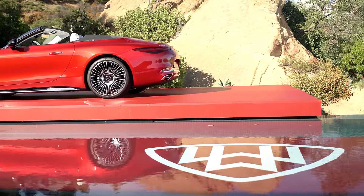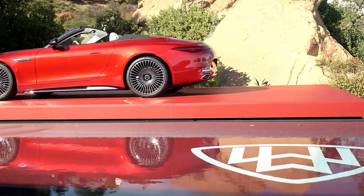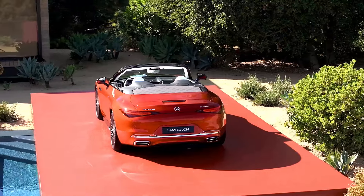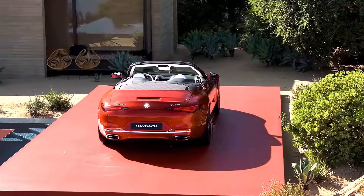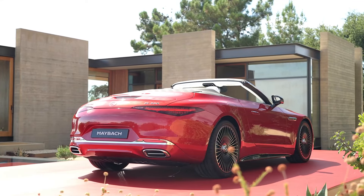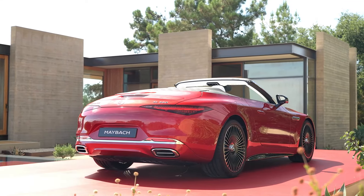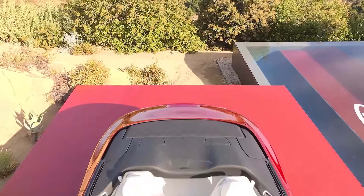The new Mercedes-Maybach SL 680 features an extended rear deck with a double-scoop design, which takes up the space that would usually house the rear seats, making it a strict two-seater compared to the regular SL's 2+2 configuration. This luxurious model also boasts new front and rear bumpers, both extensively accented with chrome, as is the windscreen frame.